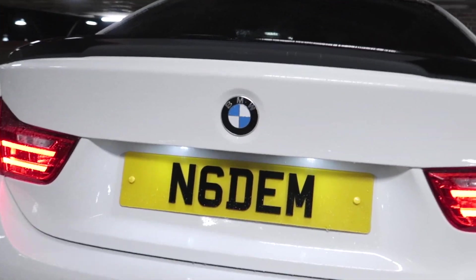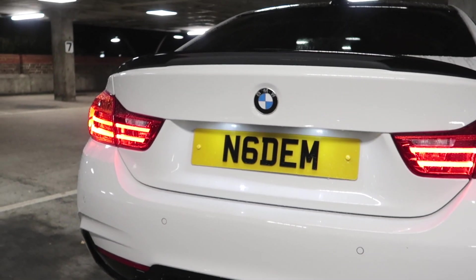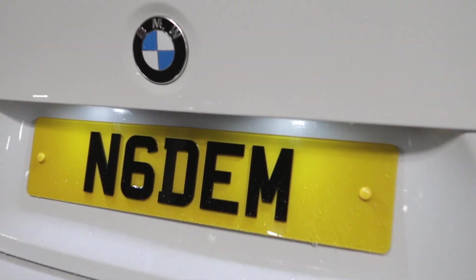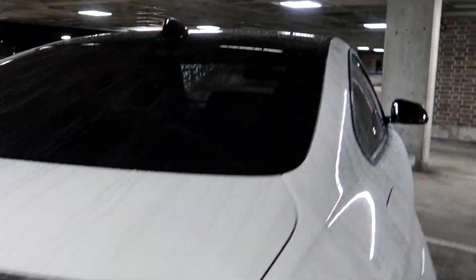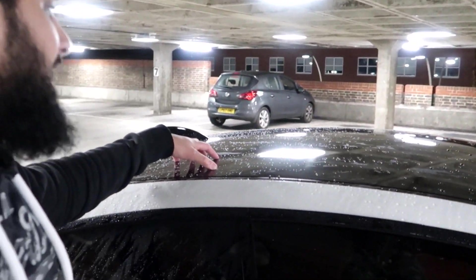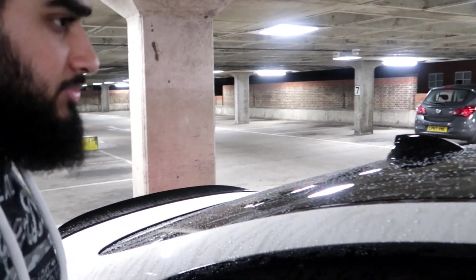And of course, this one you guys may have seen on my Instagram — I've got the N6DEM new number plates put on as well. These are 4D as well, looks way better. I've also got this really cool gloss black roof rack. Really happy with that. It goes so nicely with the tint, the back glass, and also the spoiler.